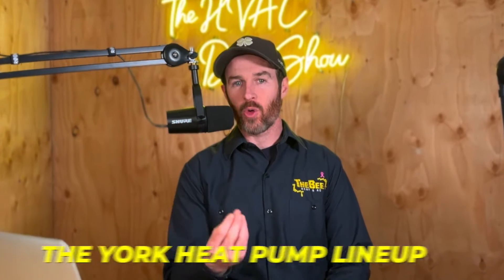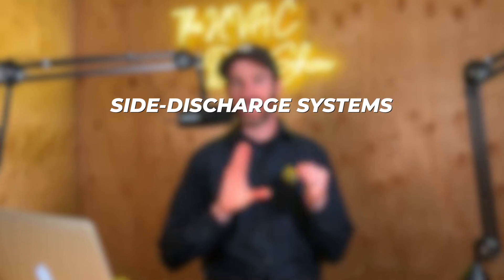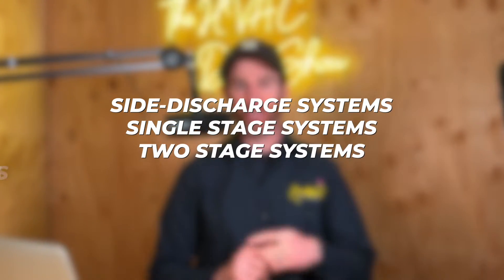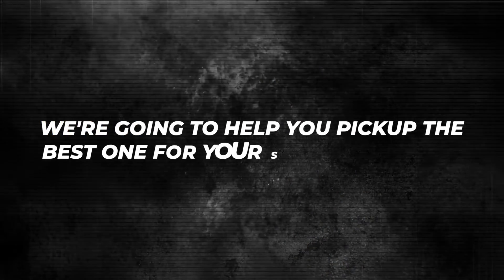In this video we're going to talk about the York heat pump lineup in 2024 — the side discharge systems, single stage systems, two stage systems, and inverter systems. We're going to explain the difference and what you should consider when picking out the best system for your home, including which models work best for your climate and your needs, because not all of these systems are a good option depending on whether you live in a cold climate or a hot climate.